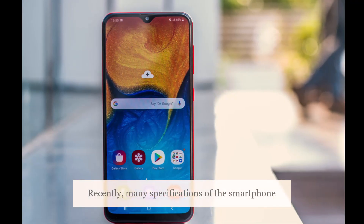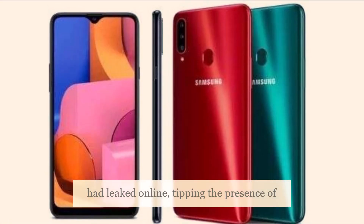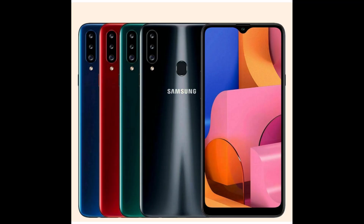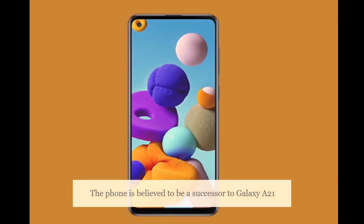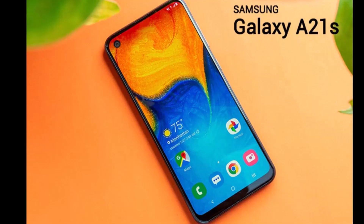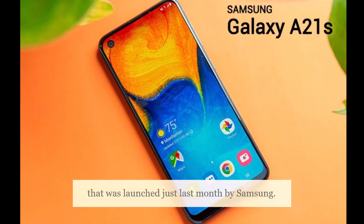Recently, many specifications of the smartphone had leaked online, tipping the presence of a 5,000mAh battery in the Galaxy A21s. The phone is believed to be a successor to the Galaxy A21, which was launched just last month by Samsung.